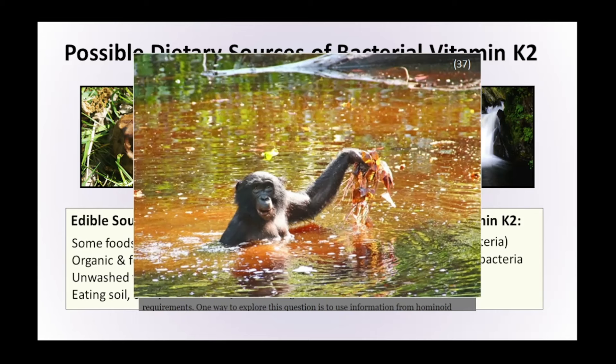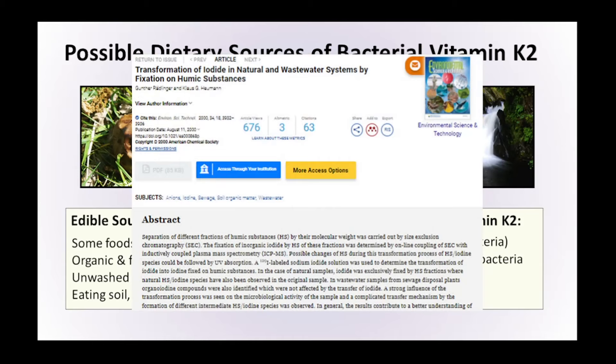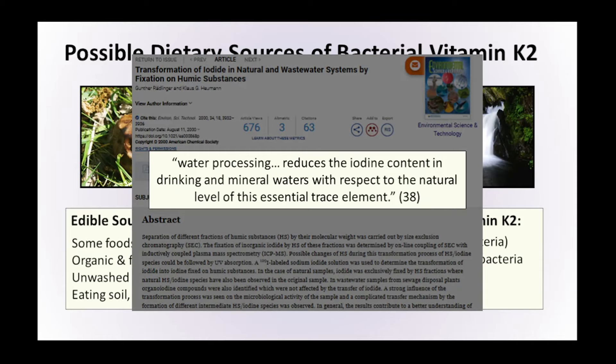Here is a picture of a bonobo eating aquatic herbs in water incredibly rich in particles — there are lots of bacteria and nutrients in there that would be lost if processed in a standard water processing plant. We associate getting vitamin B12 from animal products in the modern Western diet, but historically we may actually have gotten that from river water — because that was the only water available to drink. We no longer consume the aquatic plants our ancestors would have consumed. As research confirms, water processing reduces the iodine content in drinking and mineral waters with respect to the natural level of this essential trace element, causing knock-on effects such as mild to moderate iodine deficiency in pregnant women in the UK, associated with higher risk of low IQ and poorer reading accuracy in children.